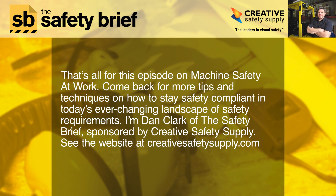That's all for this episode on machine safety at work. Come back for more tips and techniques on how to stay safety compliant in today's ever-changing landscape of safety requirements. I'm Dan Clark of The Safety Brief, sponsored by Creative Safety Supply. See the website at creativesafetysupply.com.